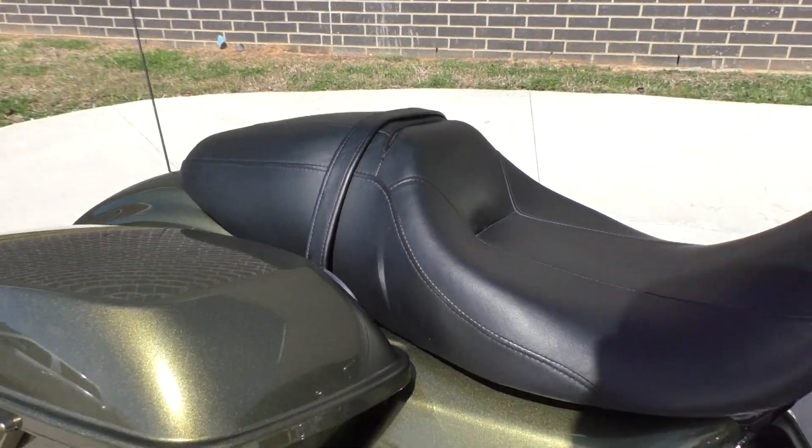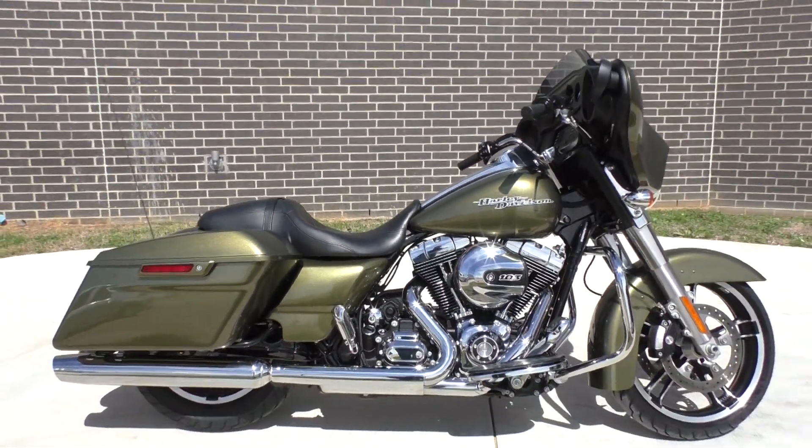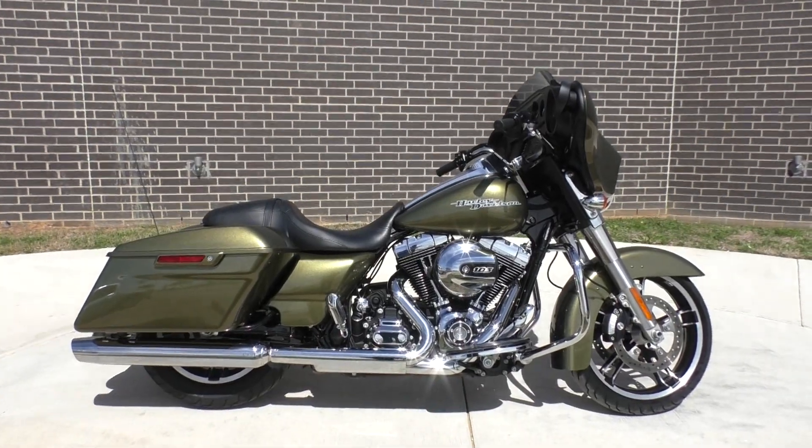Great running bike. No mechanical issues. We've got a full parts and service department. If you want some aftermarket stuff — exhaust, air cleaner, tuner, whatever — we can take care of that.